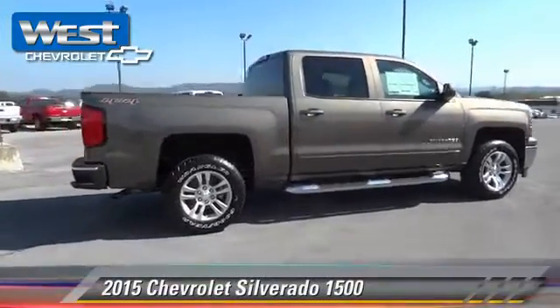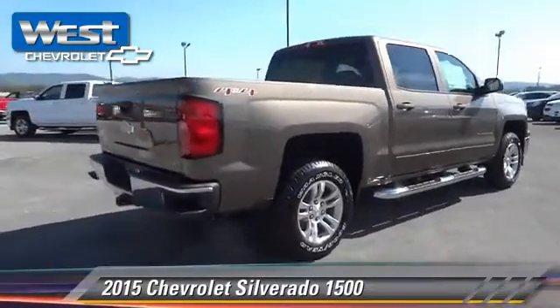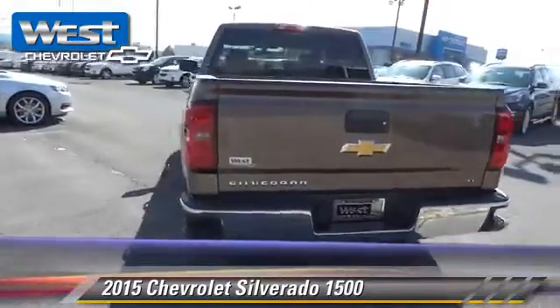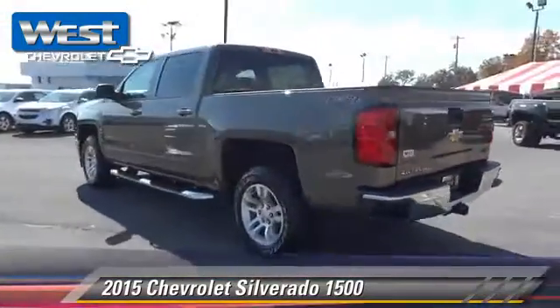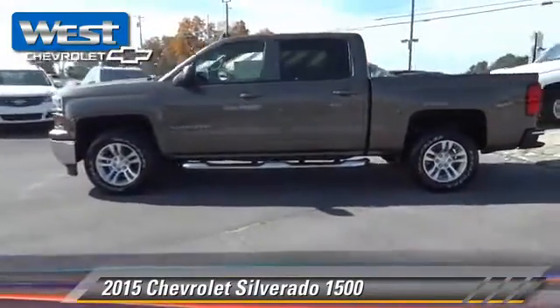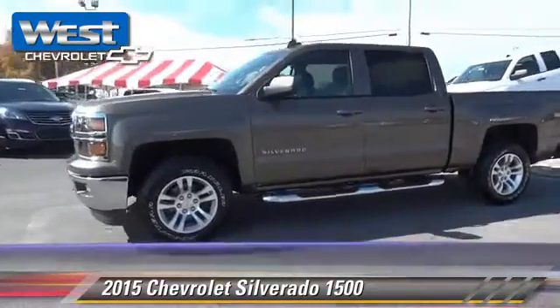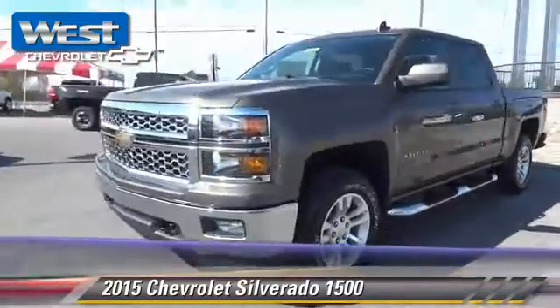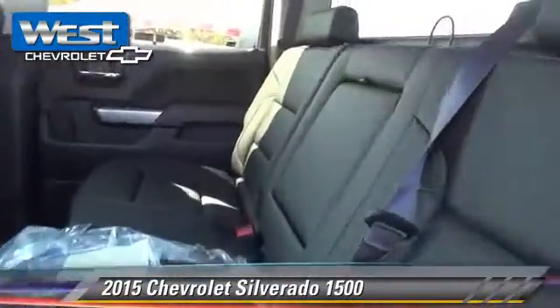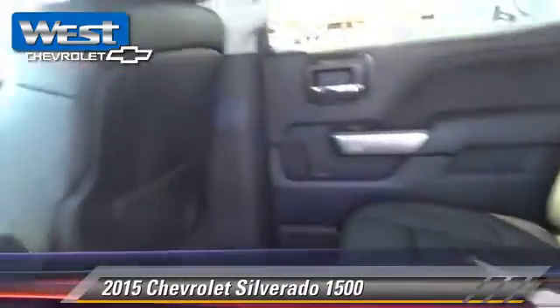The 2015 Chevrolet Silverado 1500. This is a pickup truck powered by a 5.3 liter V8 engine with a six-speed automatic transmission. This four-wheel drive pickup truck is well equipped, featuring privacy glass, side airbags, and four-wheel drive.